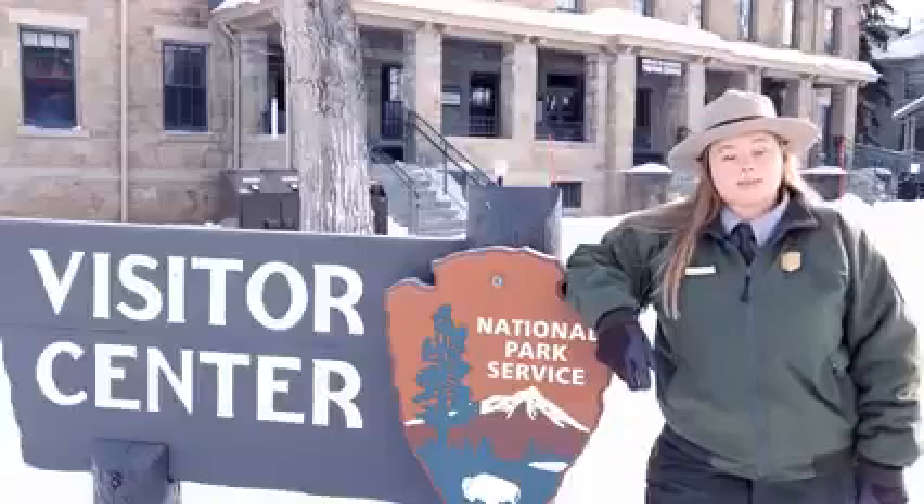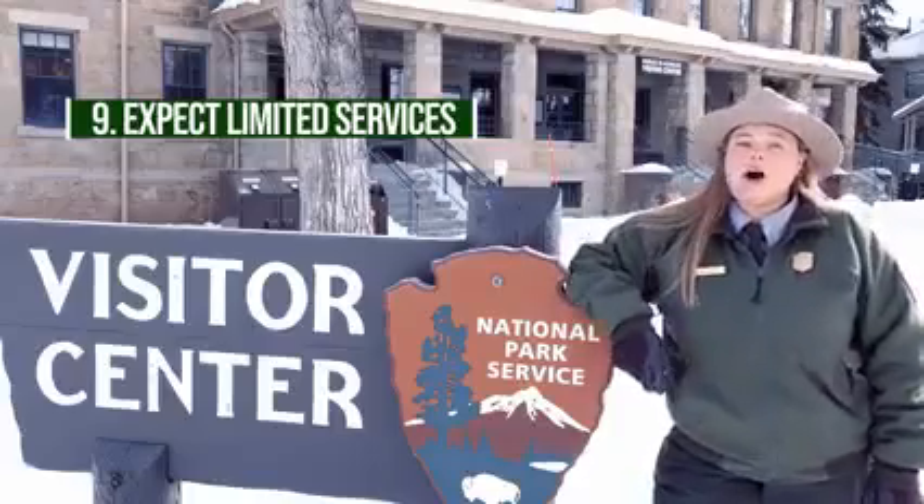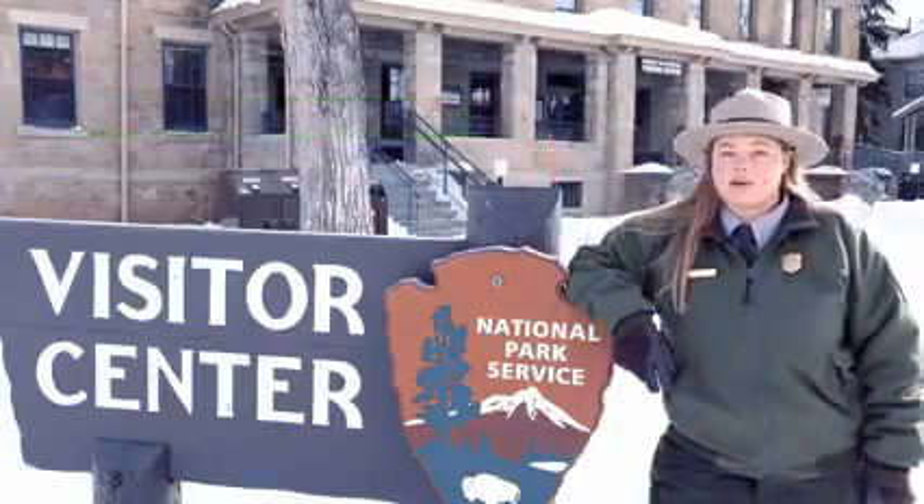Winter services in the park are limited. Browse our website or stop by a visitor center to make a plan. Always fill up on fuel and pack extra food and water in case something goes wrong.